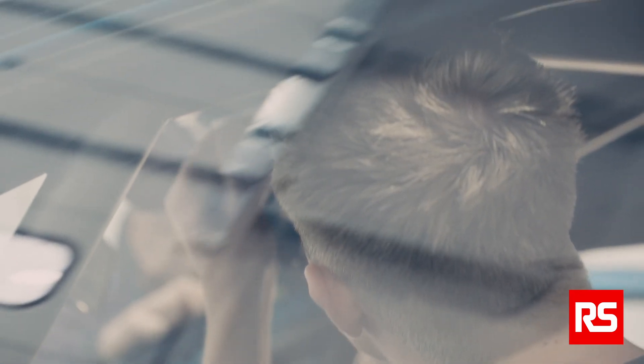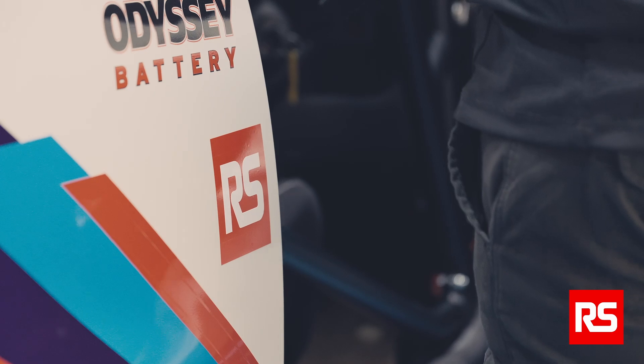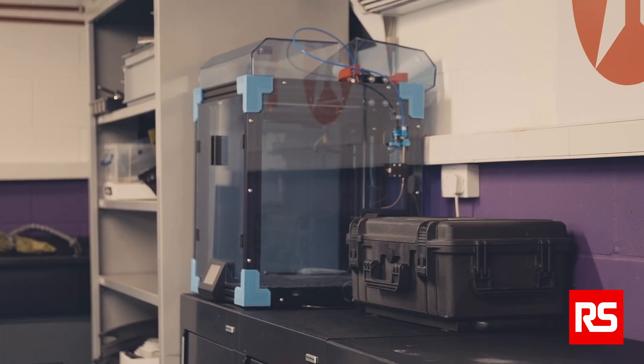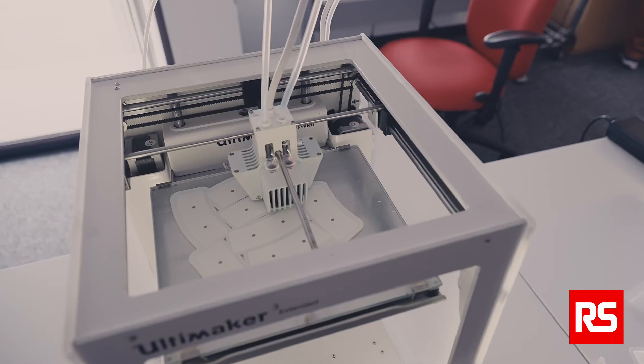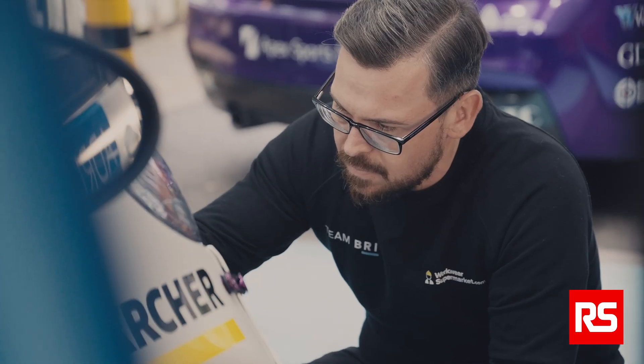One of the difficulties with prototyping has always been understanding the technologies available to expedite these processes. Our partnership with RS has been really critical in demonstrating to us what's available. 3D printing is a really good example — RS supplied us with a fantastic unit and the training to use it, and that really managed to speed up the initial process.